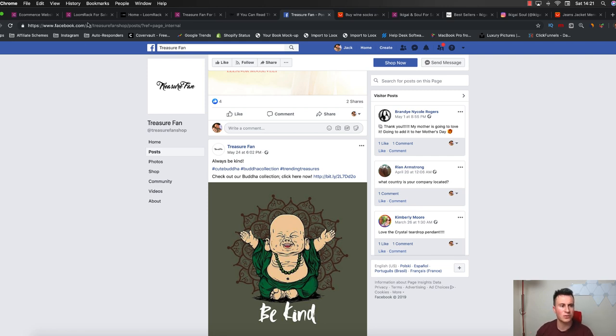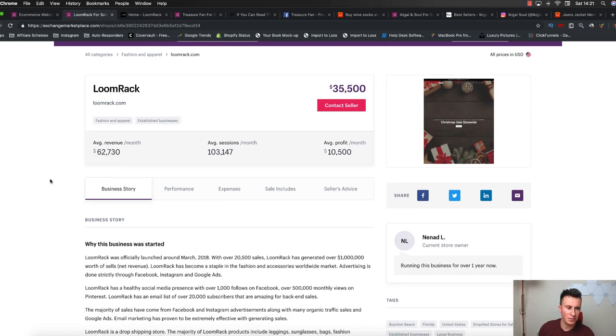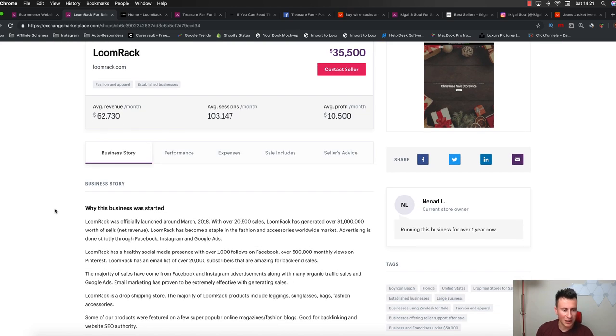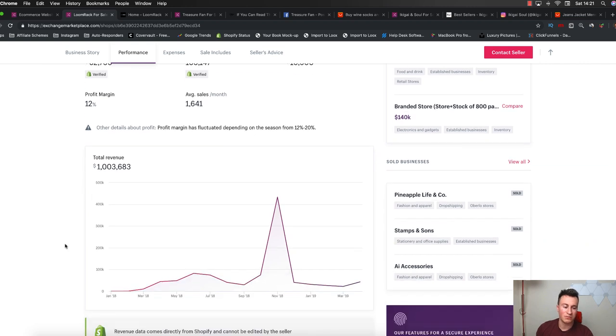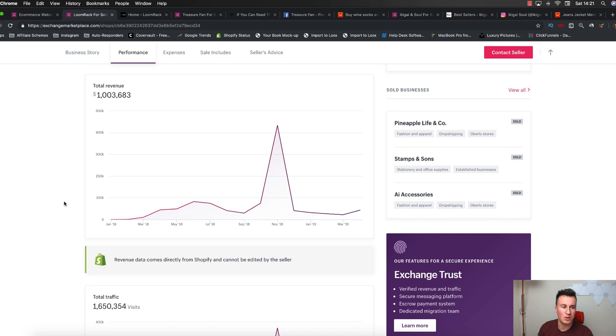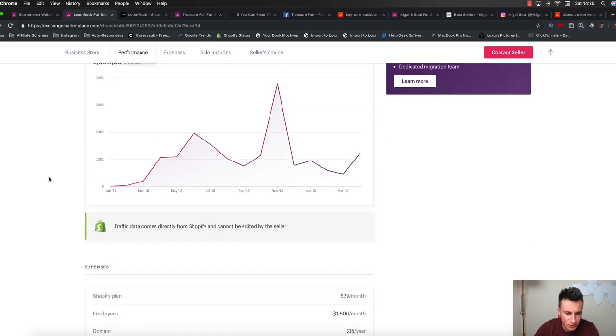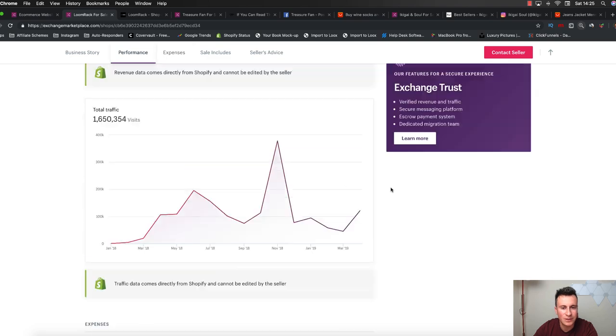Let's move swiftly onto store number two - Lumerac.com. Just some background information: they were launched in March 2018, so barely been in business a year, and they've already done over a million dollars in revenue in that first year, which is pretty impressive. Total traffic is 1.6 million visits to $1 million revenue. If we scroll further down and look at their expenses - they're probably not listing all of the expenses, or they might have stopped trading. So we can't really learn a lot from that.